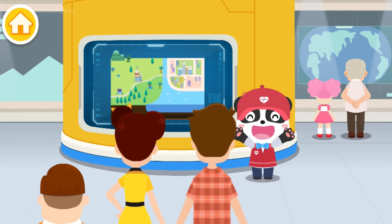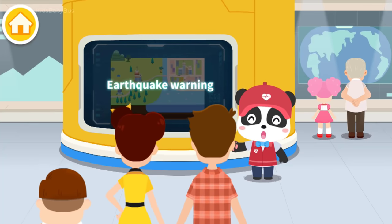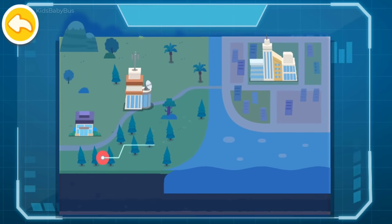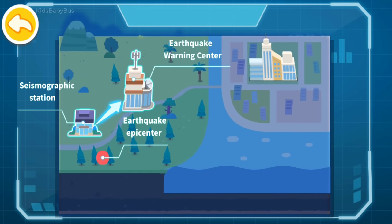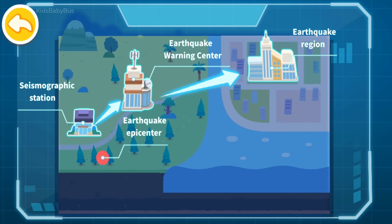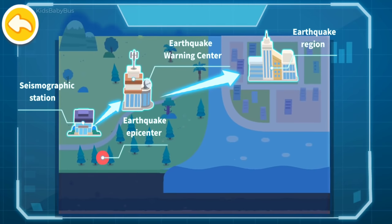Welcome to the Earthquake Science Museum. I am the docent, Kiki. Today, let's talk about earthquake warning. When the earthquake strikes, an Earthquake Station near the epicenter captures the initial seismic wave information. Then, the Earthquake Warning Center immediately estimates seismic parameters and influence intensity, and sends an alert to the earthquake region before the destructive seismic waves arrive, so as to remind residents to take urgent measures and alleviate disaster losses.